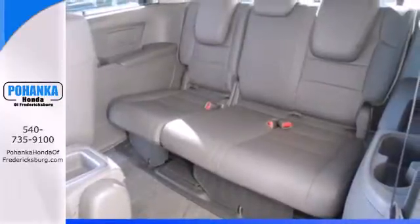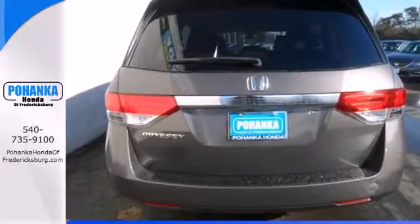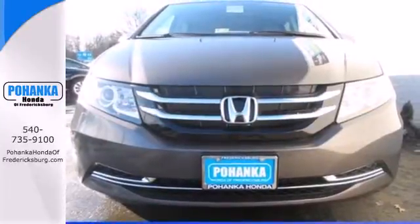And most importantly, peace of mind comes with a rear-view camera, three rows of side curtain airbags, and vehicle stability assist. See what this Odyssey can offer you and your family today.